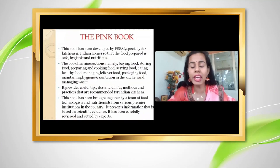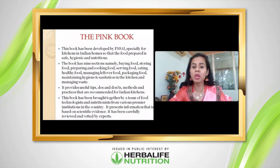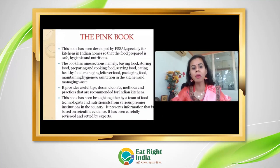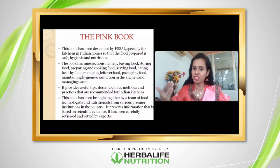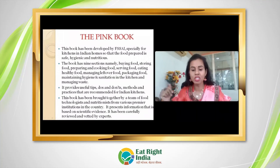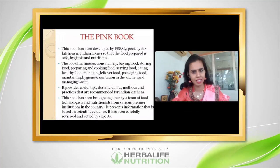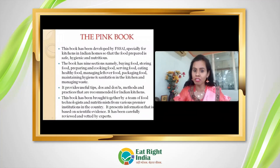This book is especially designed for Indian kitchens, so that the food we make at home is more safe, hygienic, and nutritious. This book covers every important aspect — from buying and storing food, to preparation, cooking, and serving.